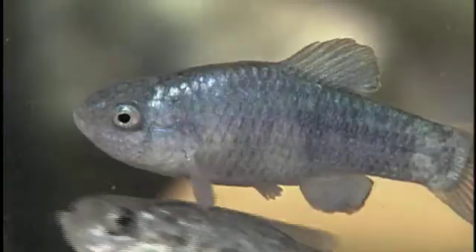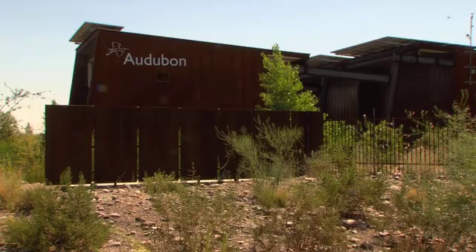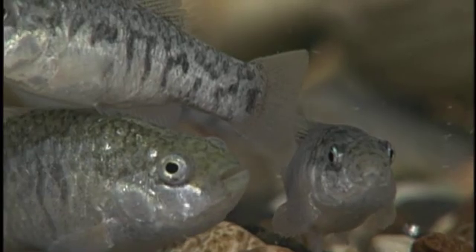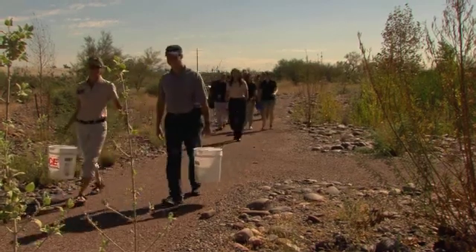Two endangered species of native fish became the newest residents to the outdoor ponds at the Nina Mason Pulliam Rio Salado Audubon Center. Nearly 500 desert pupfish and 550 Gila top minnows were released into the center's ponds as part of a safe harbor program.